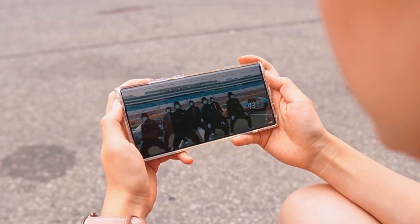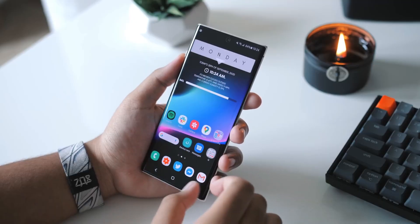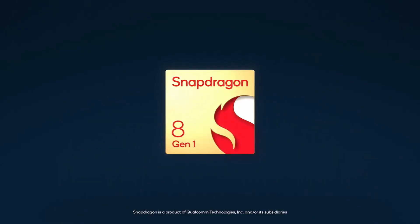Hey guys, welcome back. Finally Samsung is going all out next year with its flagship Galaxy S22 series, where these devices will get major improvements in terms of cameras and performance. Qualcomm has also unveiled its high-end CPU, the Snapdragon 8 Gen 1, which we'll be talking about.